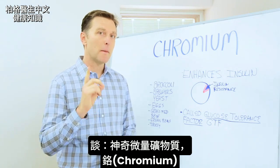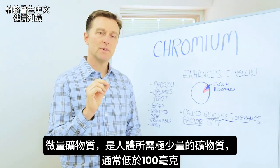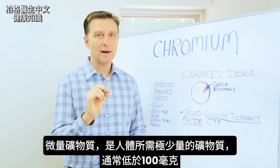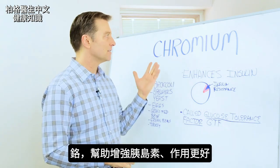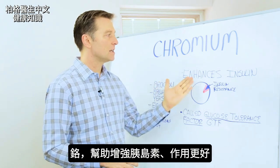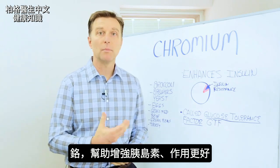In this video we're going to talk about this amazing trace mineral called chromium. A trace mineral is a mineral needed in very small amounts, usually below 100 milligrams. The unique factor of this mineral is it enhances the function of insulin, so it allows insulin to work better.